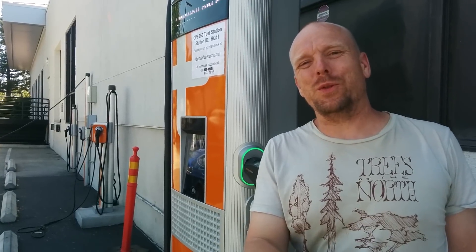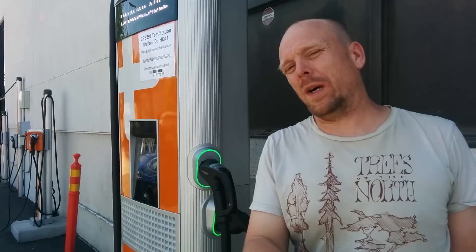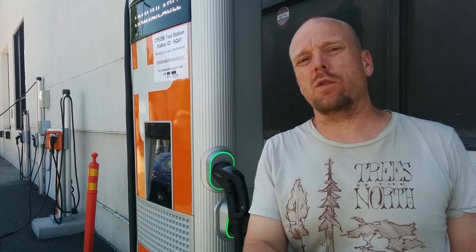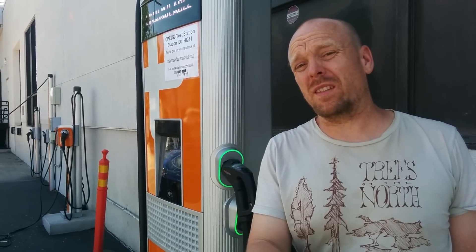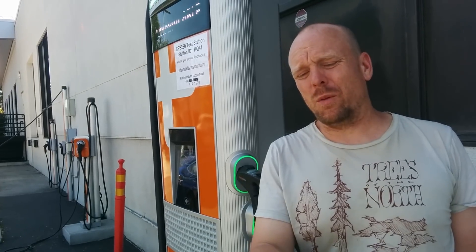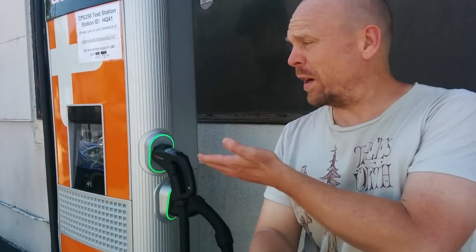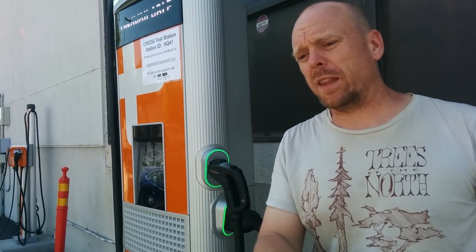Hello everyone and welcome to another News Cool video. I'm here at ChargePoint headquarters and I wanted to show you what I think is currently the best public fast charging option available — in fact the best DC fast charging option available. I'll preemptively answer what I think I'll hear from Tesla people: what about the Supercharger? I think this station, or a variation of it, is better than the Superchargers.